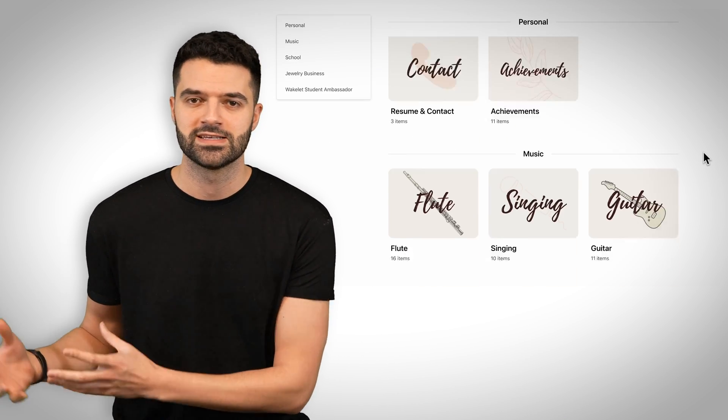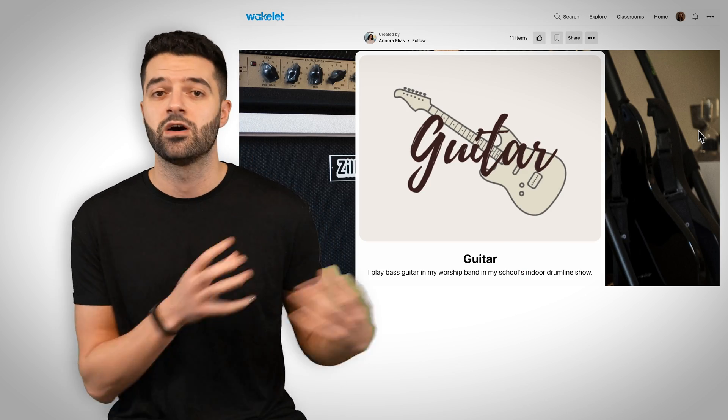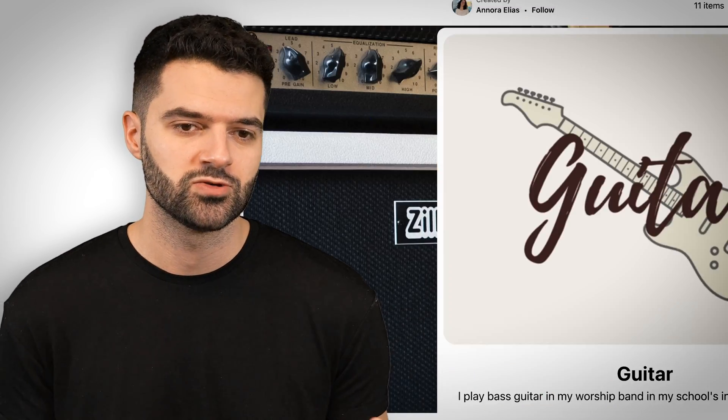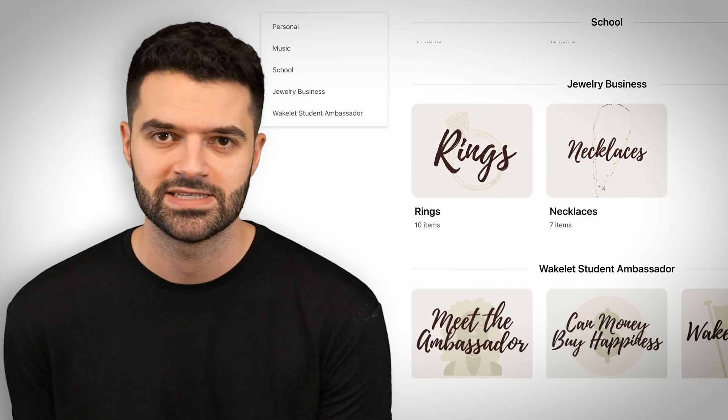The great thing about Wakelet portfolios is that it makes it really easy to capture those things that happen inside and outside of the classroom and bring them all together into one place that you can then share with whoever you want. So they can choose academic accomplishments, things that they've done outside of the classroom, extracurricular activities.